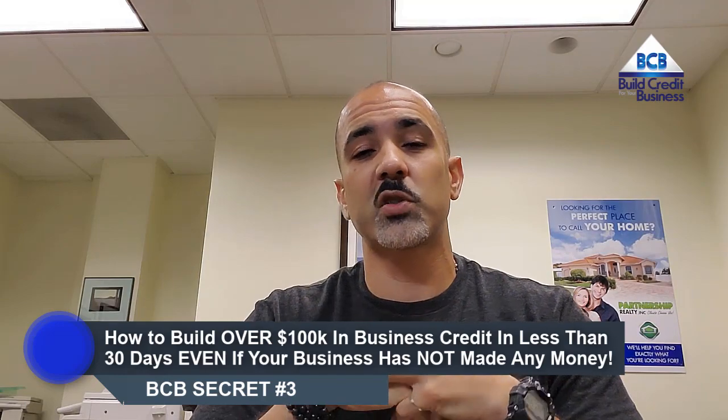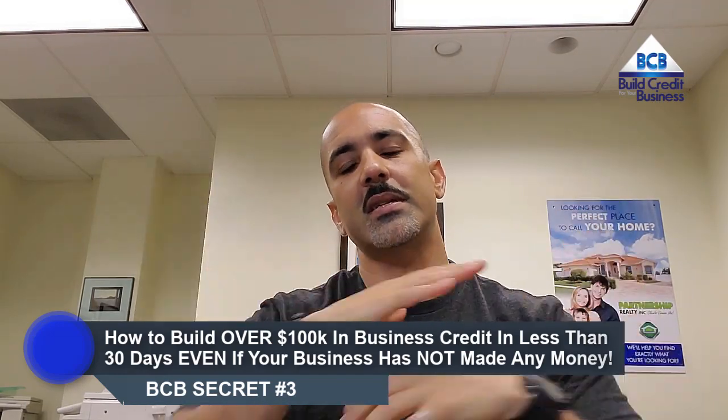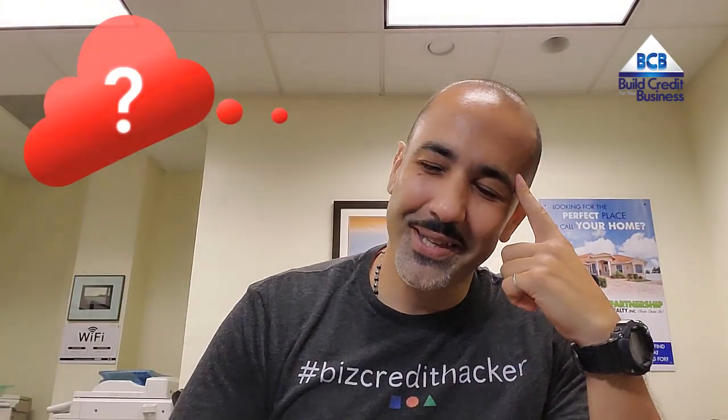The third secret is how to build over $100,000 in business credit in less than 30 days, even if your business has not made any money yet. It doesn't matter if you've been in business for many years or if your business is brand new and hasn't made a penny. A popular misconception is having to come up with business income statements or tax returns to prove some sort of business revenue. The truth is getting approved for business credit has nothing to do with trying to prove to the bank your ability to pay them back.